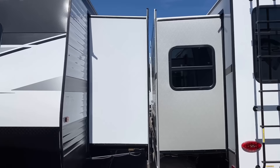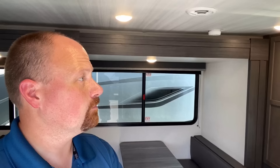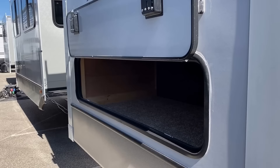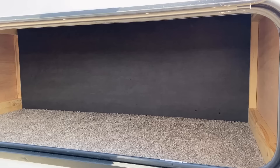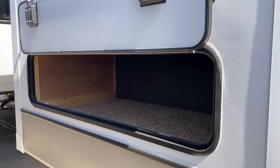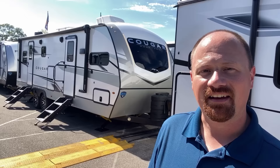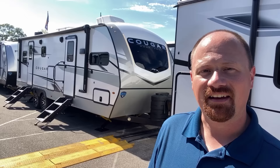This RV has more storage — there's an extra baggage drawer over here. What I like is they created a separate outside storage area from the inside under-the-bed storage area, so you don't have inside and outside stuff intermingling. I don't have a full front pass-through, so all of your outside storage is very important.